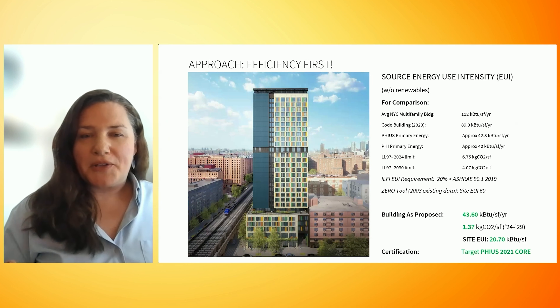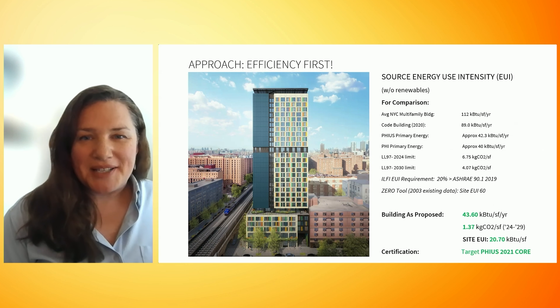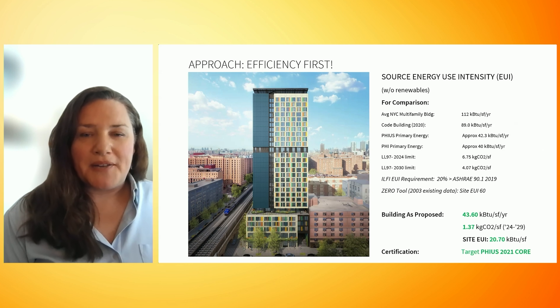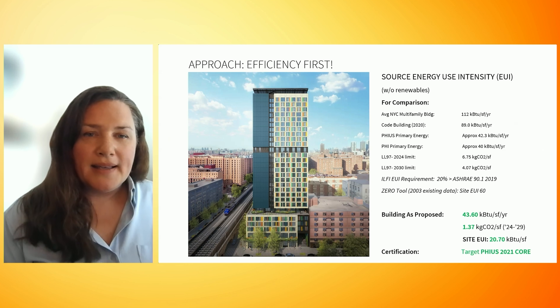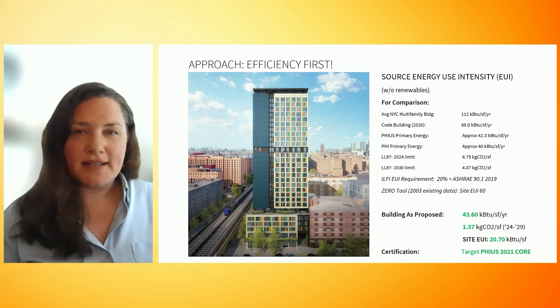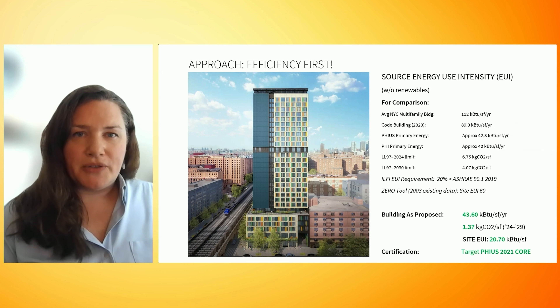Before we discuss the ground source system, I will emphasize the recommendation for efficiency first. Any fully electric building will benefit tremendously from a sensible investment in quality control, thermal bridge mitigation, and the right amount of insulation, and so this building is going for PHIUS 2021 core certification. Making sure your loads are reliably low, which is achieved with Passive House, is one of the best tools to ensure your mechanical systems are not oversized, that they will perform well, and that you can avoid spikes in energy use throughout the year.